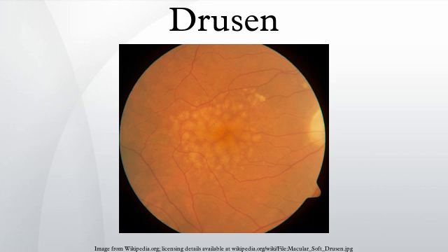Drusen are tiny yellow or white accumulations of extracellular material that build up between Bruch's membrane and the retinal pigment epithelium of the eye. The presence of a few small drusen is normal with advancing age, and most people over 40 have some hard drusen. However, the presence of larger and more numerous drusen in the macula is a common early sign of age-related macular degeneration.